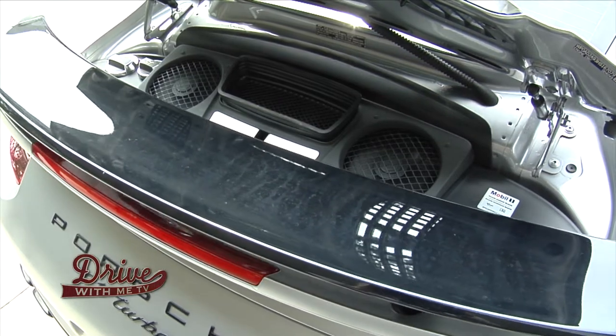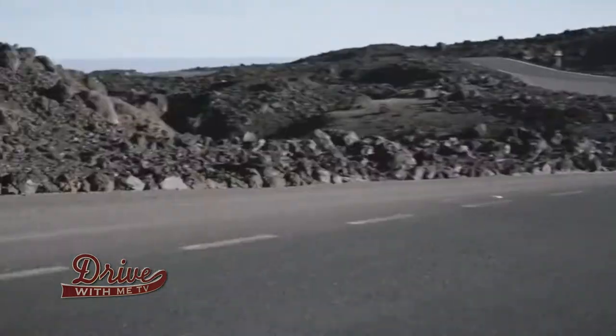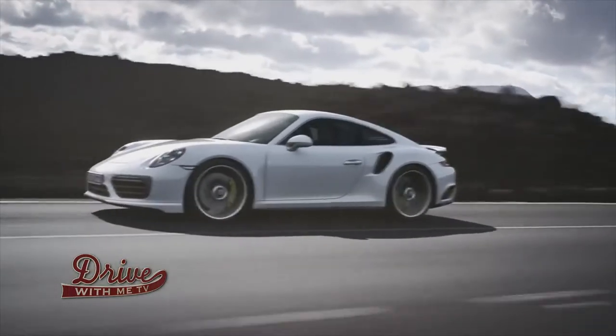So this is a Porsche 911 Turbo S from 2017. This is the 991.2 generation — 580 horsepower, 0-60 in 2.5 seconds, and a top end of 205 miles an hour. Wow, and the engine's in the back. Yes, that's always the fun thing with Porsche — the engine's in the back and you've got the front trunk with those ones.